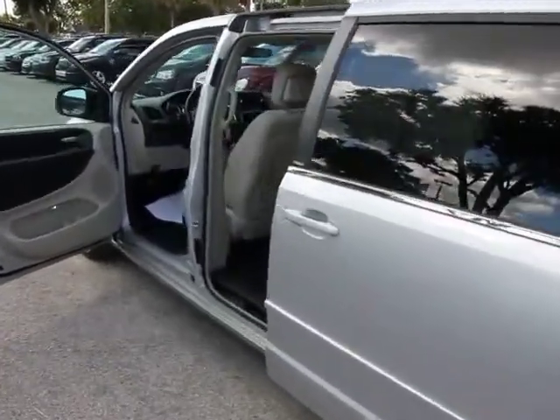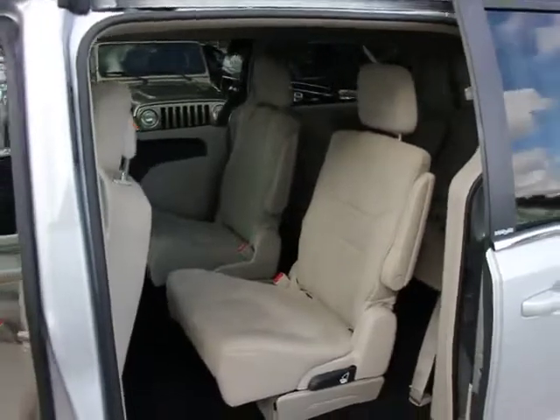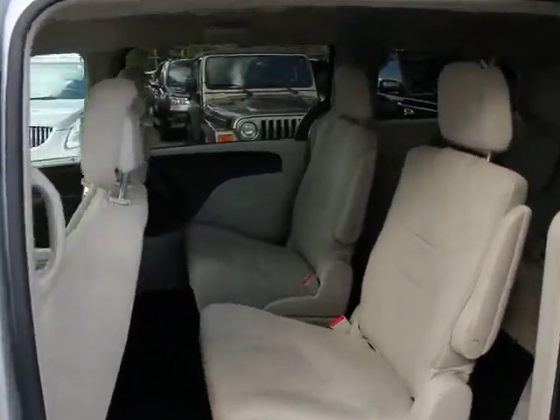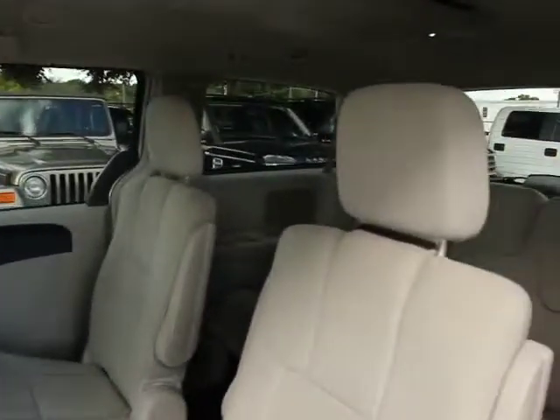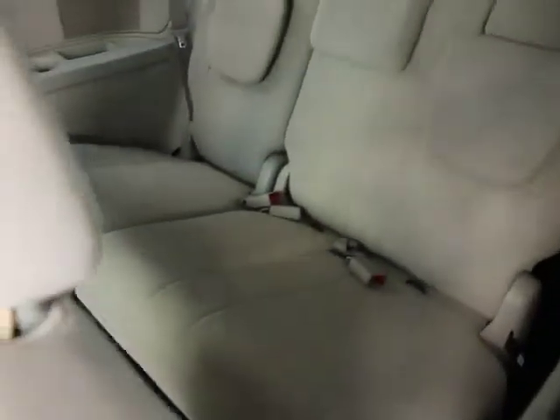This vehicle has less than 35,000 miles. Here are some of this vehicle's great options: traction control, dual airbags, power steering, air conditioning, front four-wheel disc brakes, and universal garage door opener.